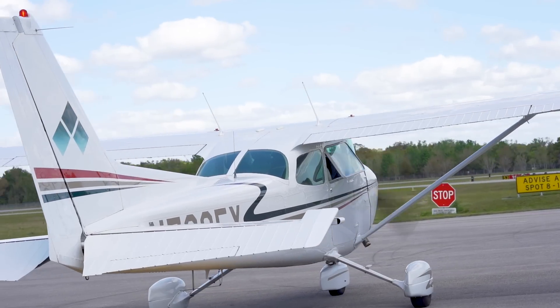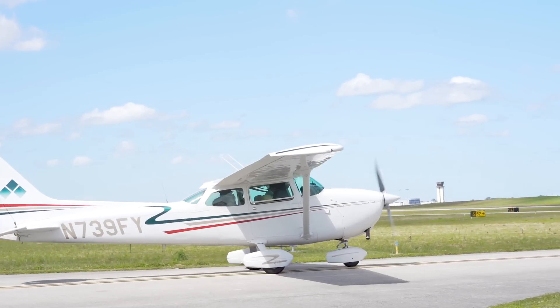Skyhawk 739er Foxtrot, inbound at runway 9 right, ready for departure. We'll be right back.